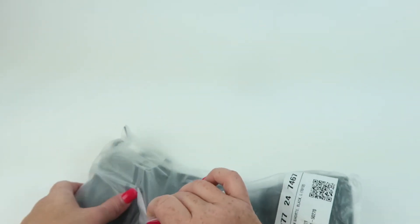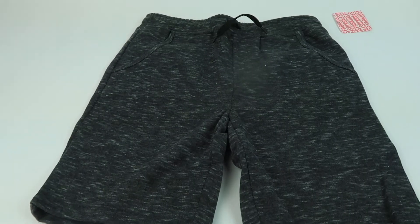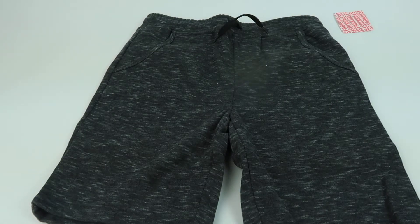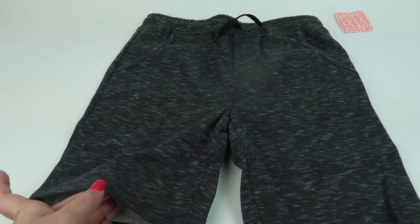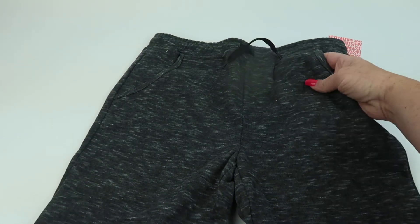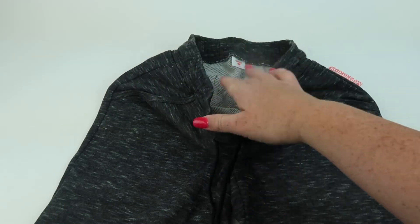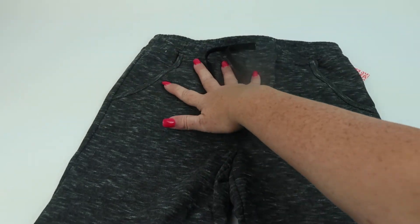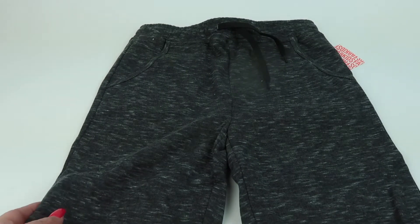Next up are the pull-on fleece shorts, priced at $17.85. This is a really stretchy material and they do have a real waistband. I got these for my youngest just to have some more comfortable shorts to wear.